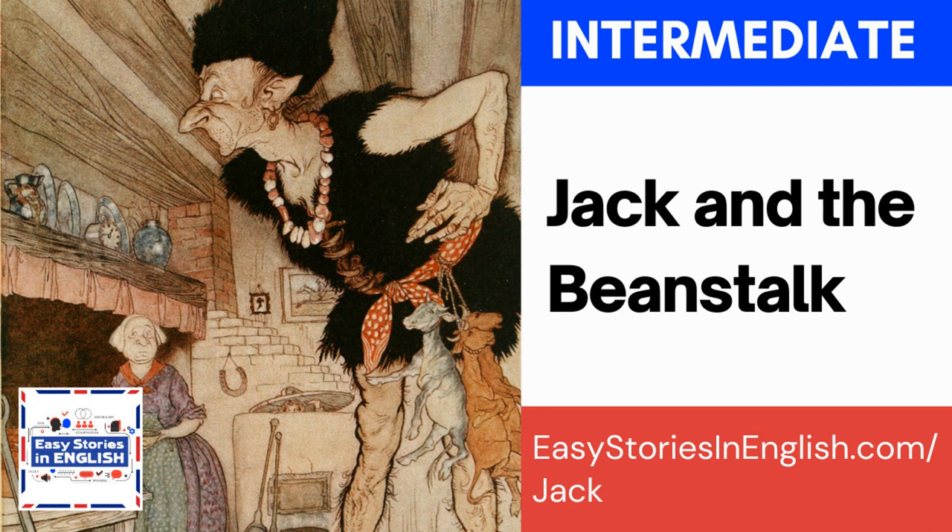A beanstalk — B-E-A-N-S-T-A-L-K — is part of a bean plant. When you grow beans, there is a green bit in the middle that the beans hang from, and this is the beanstalk. Beanstalks grow very fast and they are tall.